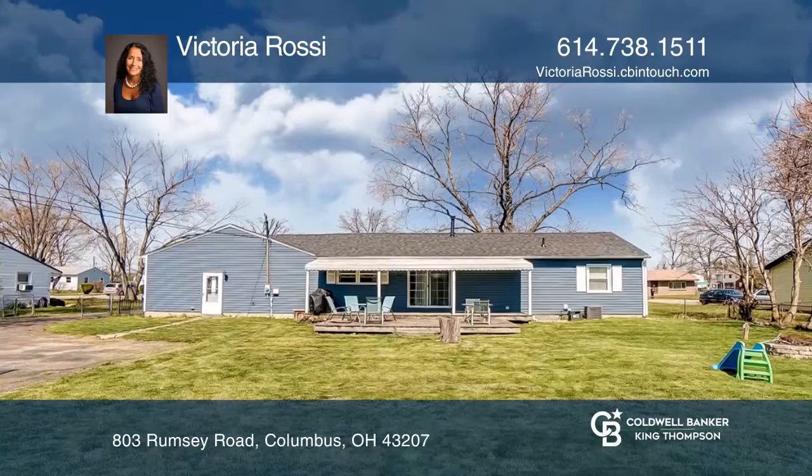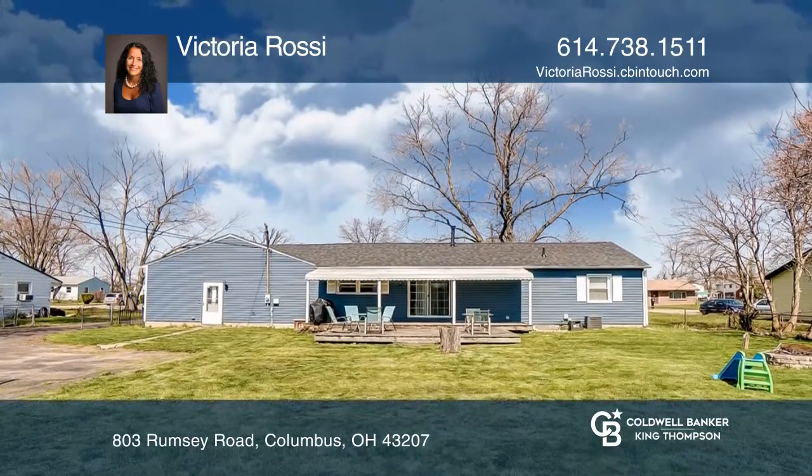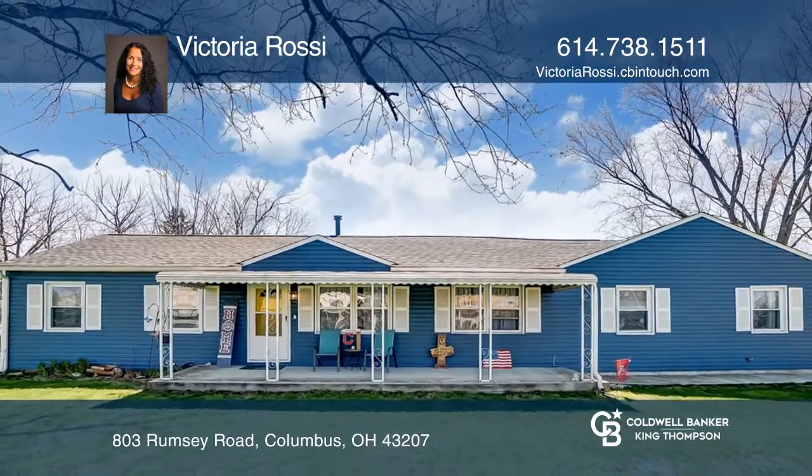The exterior offers a covered deck, fenced yard, and a three-car detached garage. Come see it in person with Victoria Rossi.